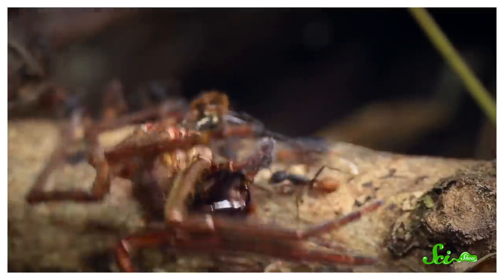They've been spotted taking on critters many times their size, like crabs, lizards, tarantulas, and snakes. They just literally overwhelm things with their sheer numbers.